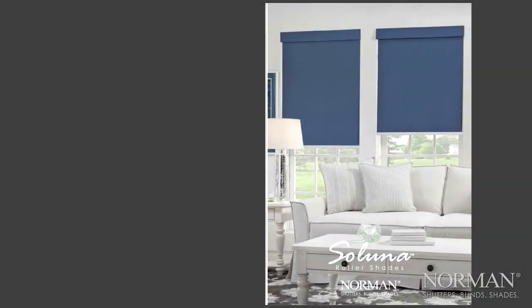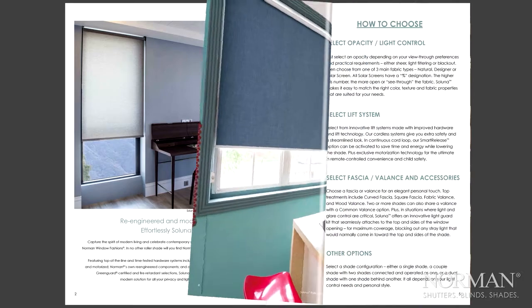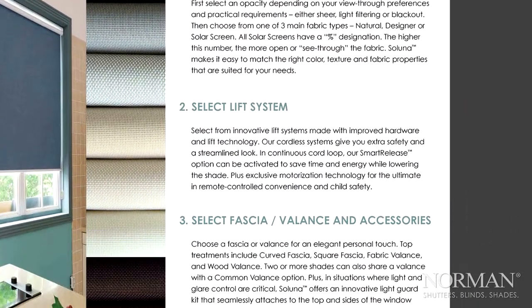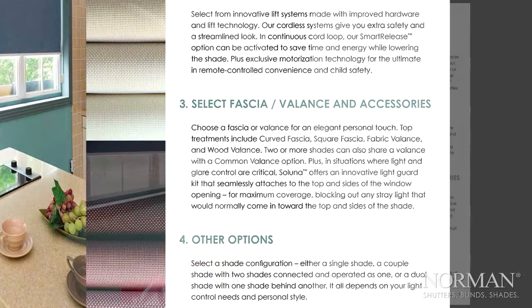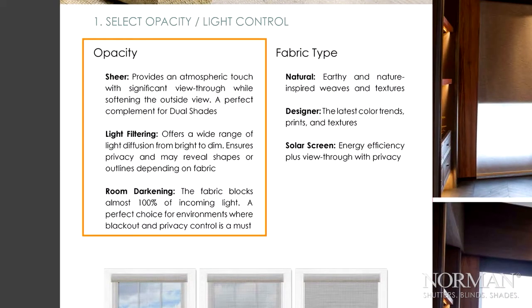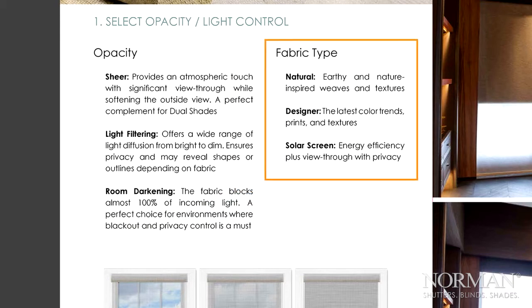Now, let's take a look at the booklet. It will guide your customer in choosing the perfect shade. Saluna makes it simple in four easy steps. First, select Opacity and Light Control. Then choose from three main fabric types: Natural, Designer, or Solar Screen.